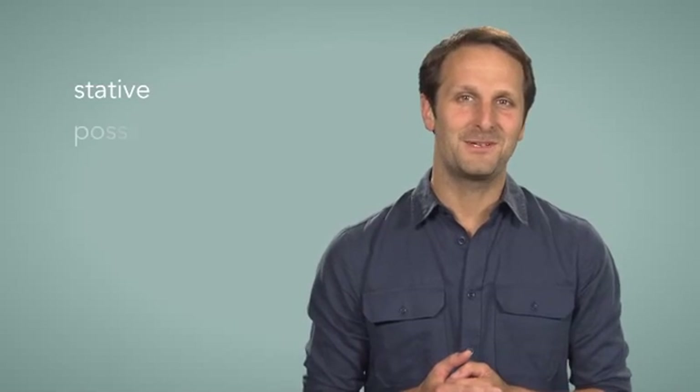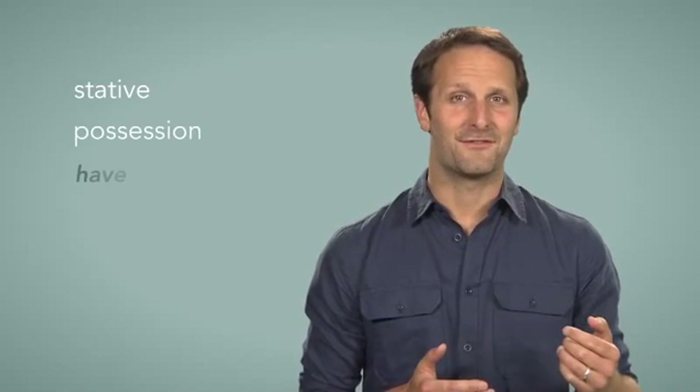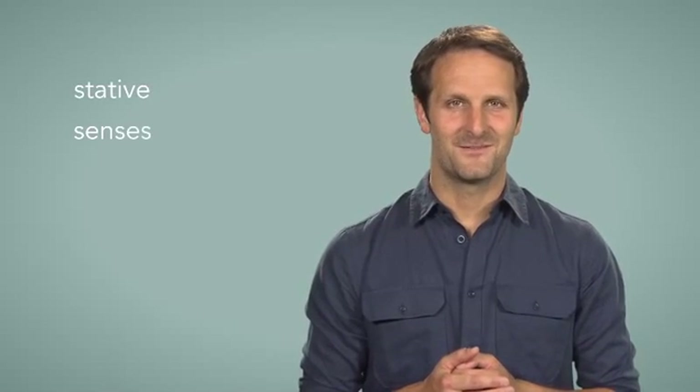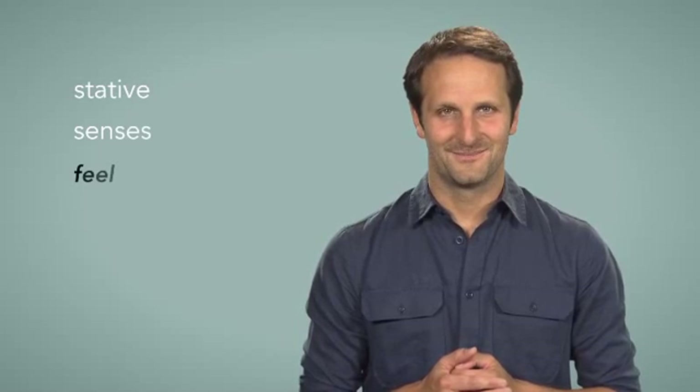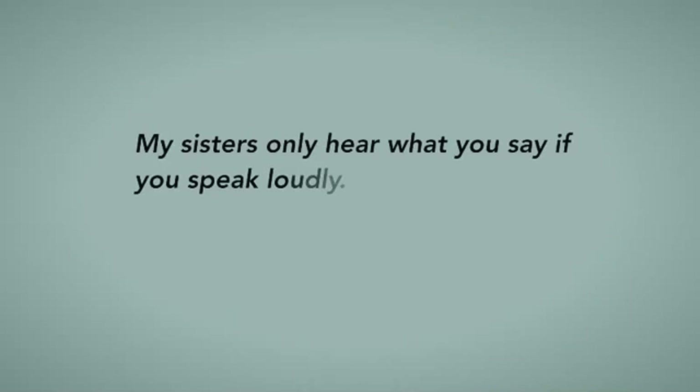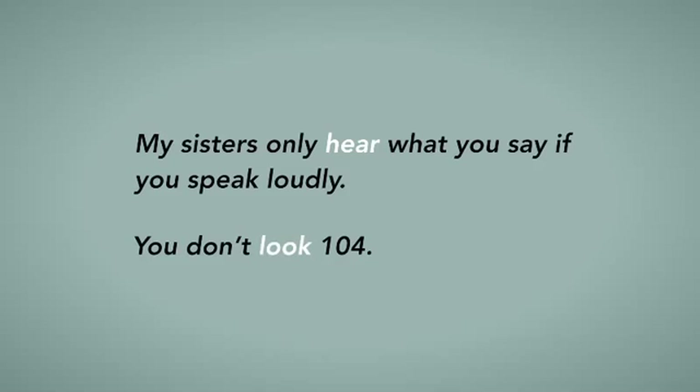They can describe possession, for example: have, own, possess. We have two dogs. And also the use of the senses, for example: feel, see, and hear. My sisters only hear what you say if you speak loudly. You don't look 104.